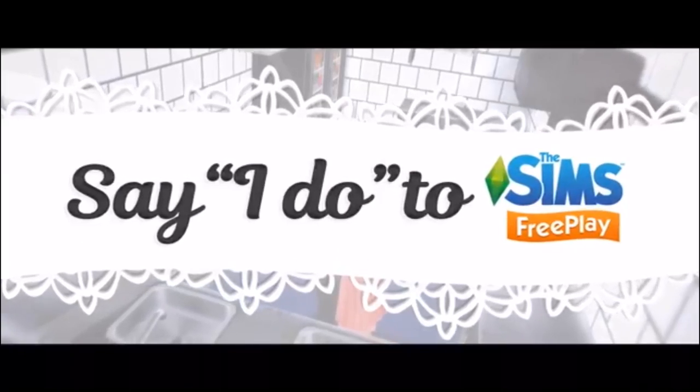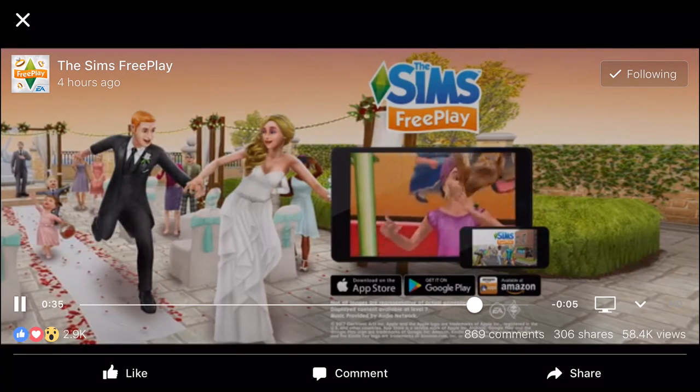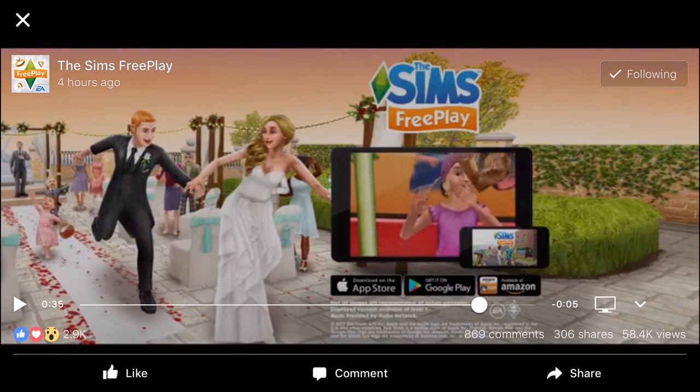Is that a bridesmaid? I think that's like a bridesmaid! This is so awesome — I am so looking forward to this. I am definitely ready for some new things in Sims Freeplay. I haven't been posting videos for quite a while, as you may or may not have noticed.